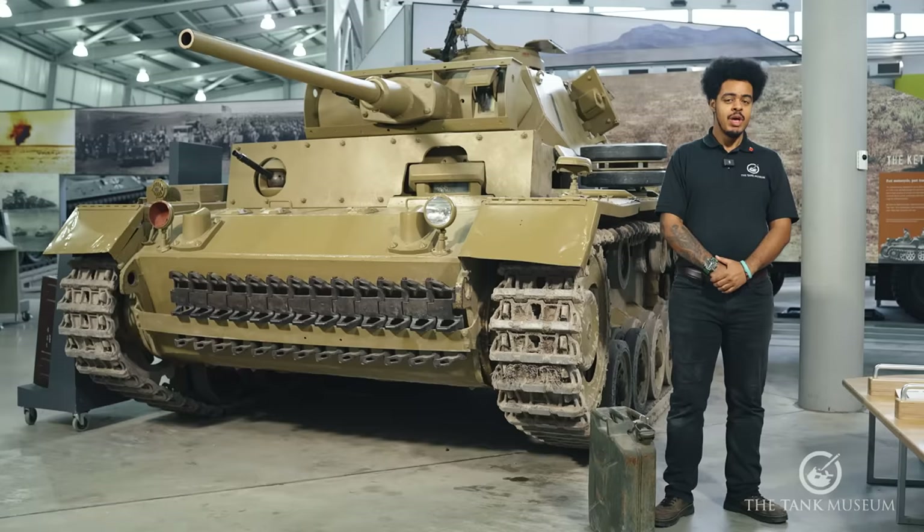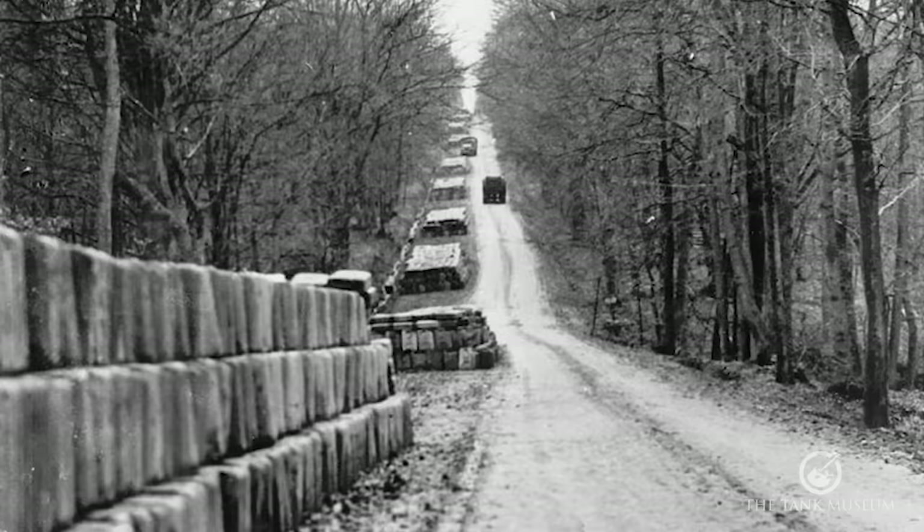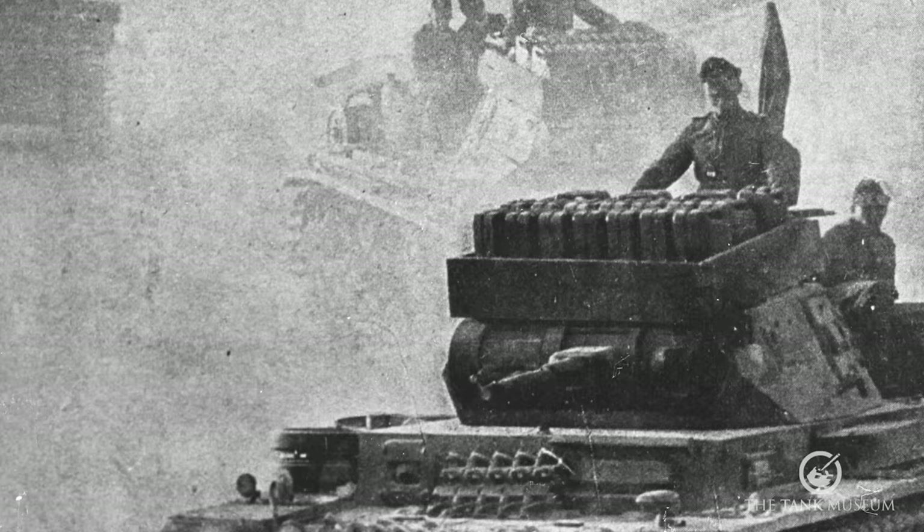The advancing Panzer IIIs don't have this problem, thanks to the Wehrmacht Einheitskanister — what would become known around the world as the Jerrycan. Fuel dumps had been established to allow these less thirsty vehicles to refuel without the need to wait for tankers, and they could refuel simultaneously. A tank without fuel can't manoeuvre, and a tank that can't manoeuvre can't fight, no matter how good it is. That's why they say amateurs talk strategy and professionals talk logistics.